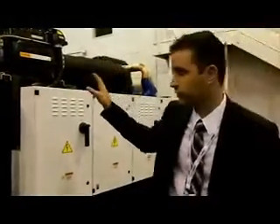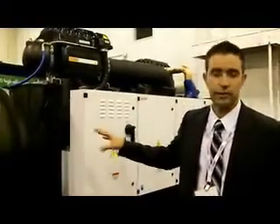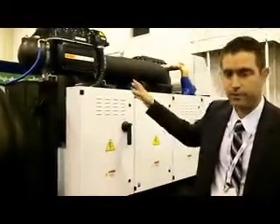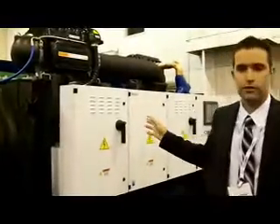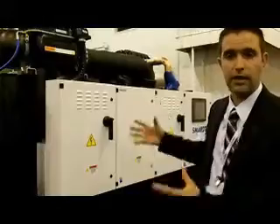Along with the magnetic bearing compressors, the heat exchangers that we build are designed specifically to work with the compressors, as well as the control systems, which are designed to stage compressors and operate the package efficiently together.